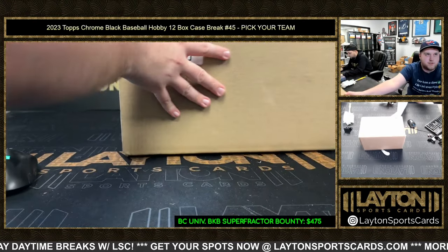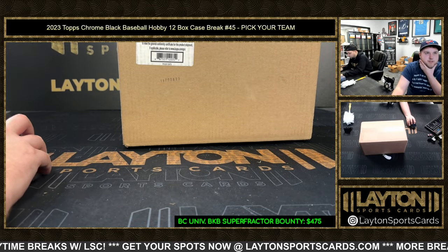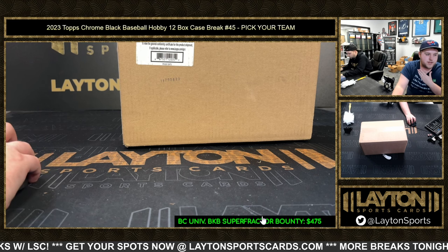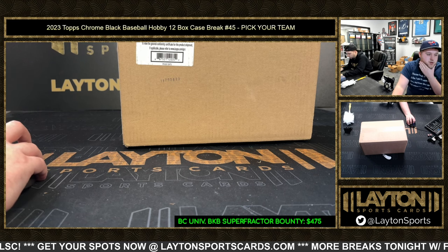What's going on everyone, Sam here with Latent Sports Cards — 2023 Topps Black baseball hobby 12 box case number 45, pick your team style. Let me get the names and teams organized real quick. We've got Adam M...